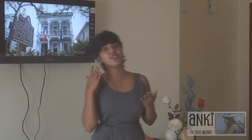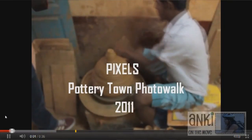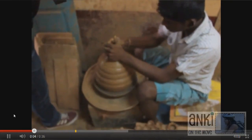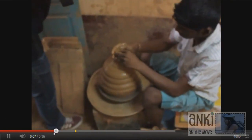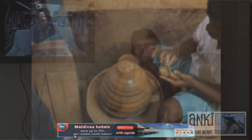I searched on YouTube and found a very impressive video showing how a potter is at work — how he works on the wheel. It was very nicely shown. Pottery Town is very famous with creative photographers. I can also say it's very near to Cantonment railway station.